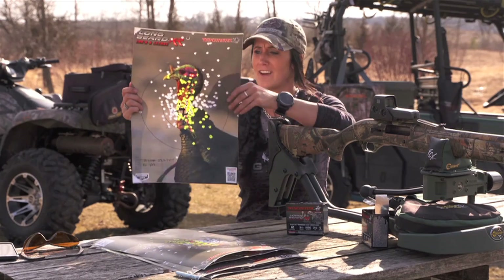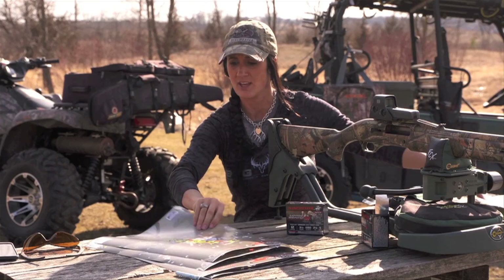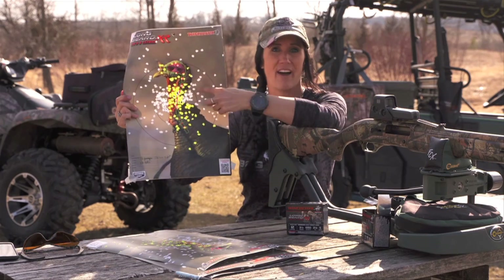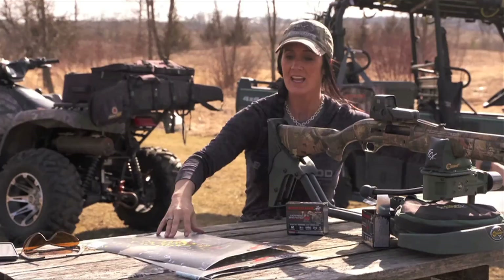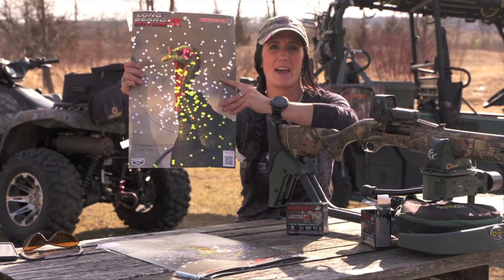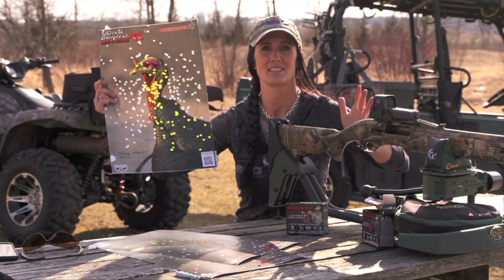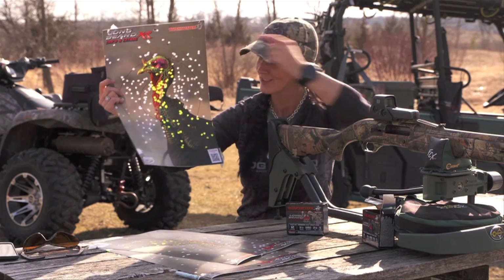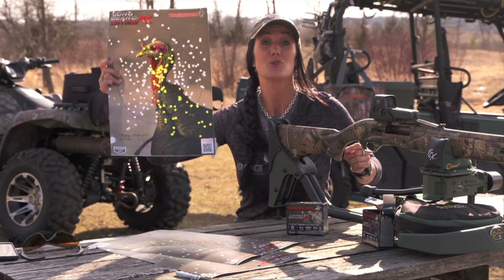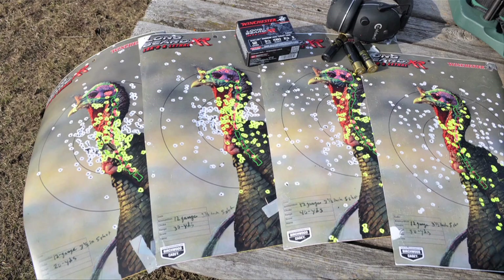This is 20 yards — you can see, great. Now this is 30 yards. This is all with the 12-gauge, three and a half inch, five shot, the Longbeard XR. Not until 40 yards did I even move up just a little bit, just to keep that pattern where I want it. Now this is 50 yards — this is what most people would consider basically the end of their kill zone. The Longbeard XR is doing amazing. You've got all these pellets at 50 yards — absolutely incredible.